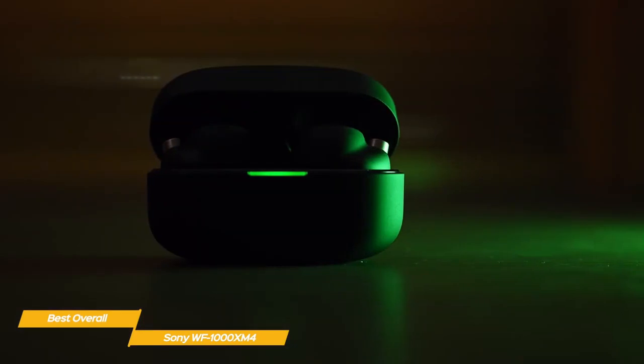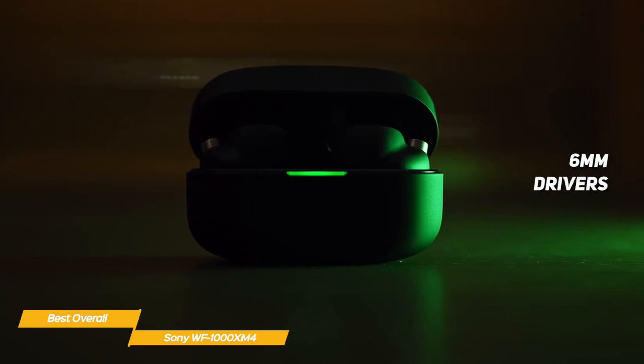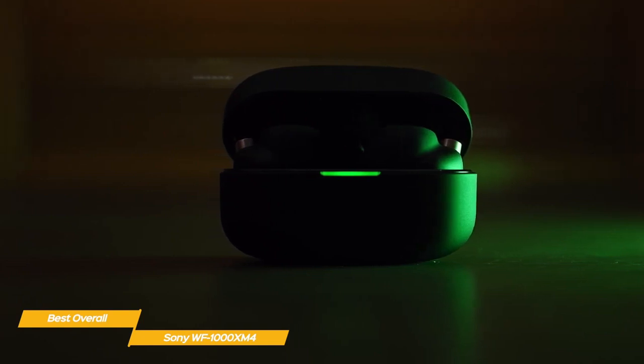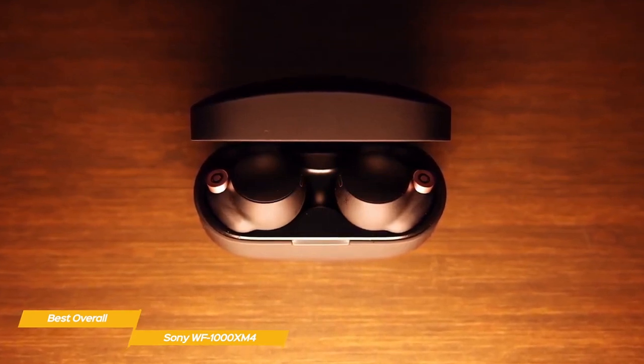While the XM4s offer a good amount of low frequency like the Bose QuietComfort Earbuds, they don't stop there. The 6mm drivers deliver bass sounds with good texture and detail that comes across clean and well-defined, helping to prevent the low end from muddying up the mids and highs. You can also tweak the overall sound using the EQ on the companion app to fine-tune whatever you're listening to.